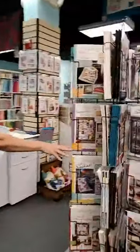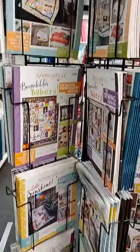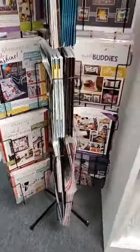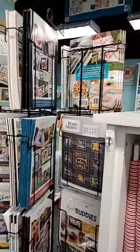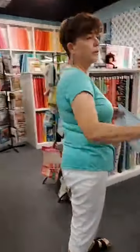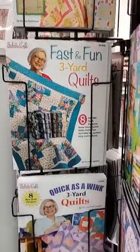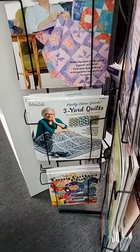We carry all of the Kimberbell machine embroidery design books. Again, if it's not out of production, we have it or we can get it for you. In addition to Kimberbell, we carry a wide variety of other books. Some of our most popular books are these right here by Donna Robertson — three yard quilts. There's a variety of different books that she's published. They're great books — quick quilts with three yards.